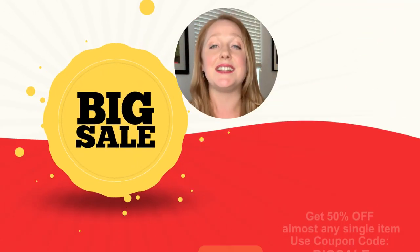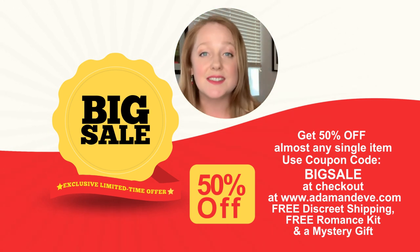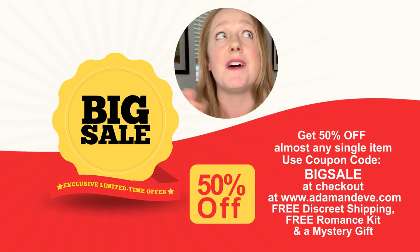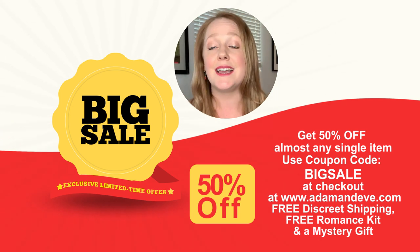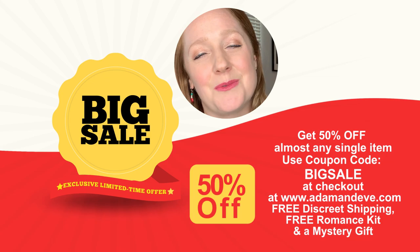After you're done watching this video, Adam and Eve has sent me a coupon code to share with you. Are you ready for that amazing code? The code is BIGSALE — that's B-I-G-S-A-L-E. BIGSALE is going to save you 50% off almost any single item on the site, free discreet shipping. You're also going to get a free romance kit — something for him, something for her, and something for both of you together. And if you missed your gift, you're welcome.